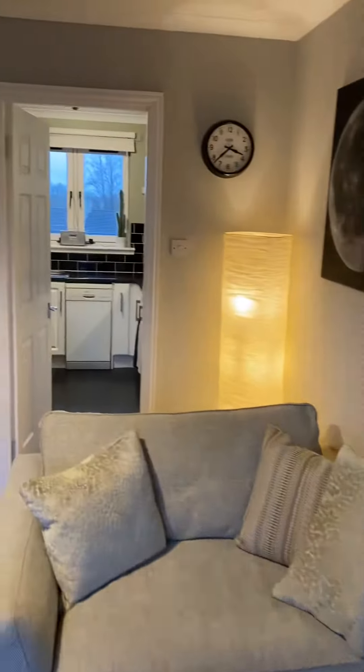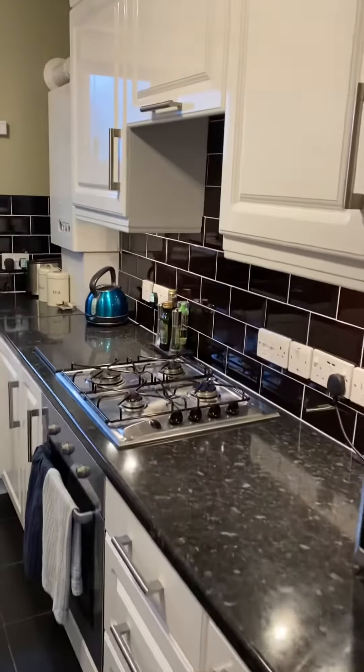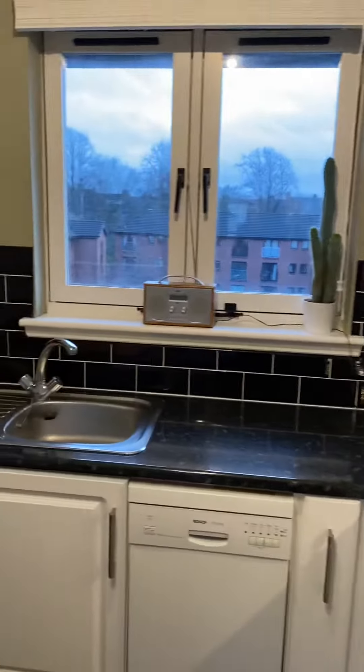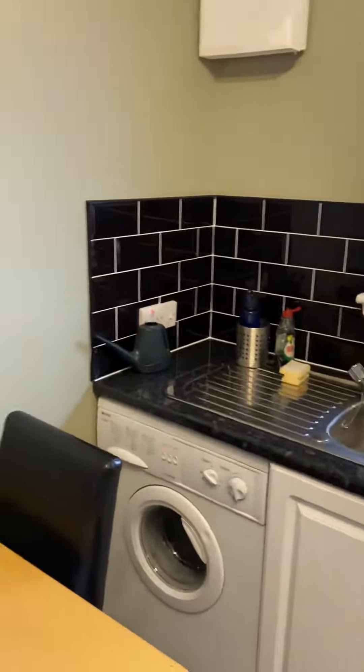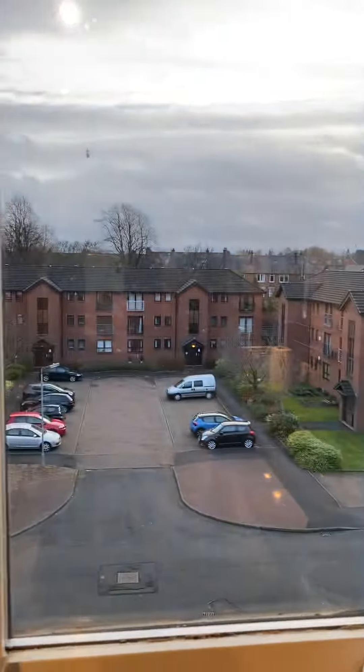And into the kitchen — tile floor, loads of storage space, gas hob, oven, dishwasher, washing machine and fridge freezer. This looks out onto the back of the car park. And we've got a gas boiler.